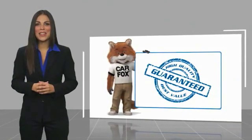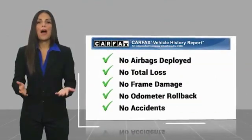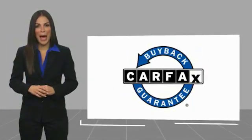Here's another high-quality vehicle with a Carfax Vehicle History Report. Be sure to find a complimentary copy of this report online or contact the dealer. This vehicle qualifies for the Carfax Buy Back Guarantee.